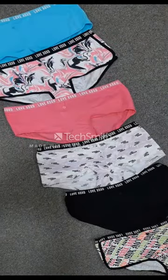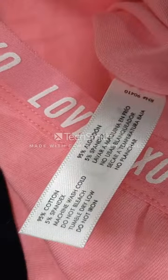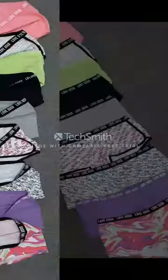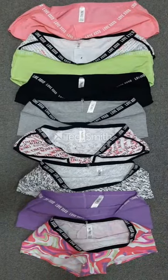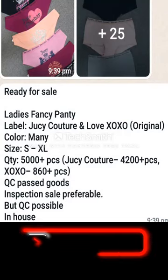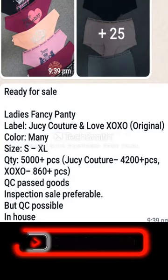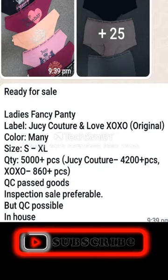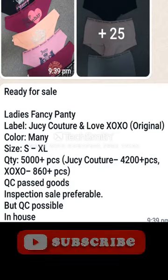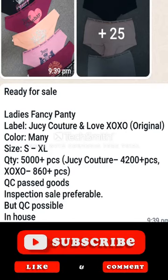We have already seen all the pictures provided by the seller. Let's know the details. Here are the details: ladies fancy panty items. Label: Juicy Couture and Love EXO-EXO original. All these products are originally branded products — this is not a copy or master copy product. Color: many — you have already seen there are 30-plus colors available.